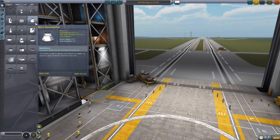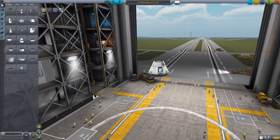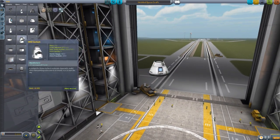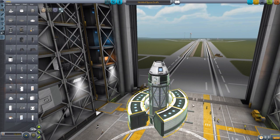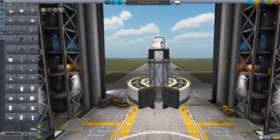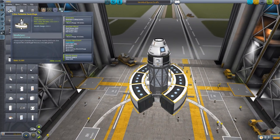We can jump into the VAB to actually have a gander at this beautiful part. Let's start off by grabbing a Mark 1-2 command pod - this is a 2.5 meter part - and scroll up a bit and head down to utility where we will find the 2.5 meter foldable centrifuge, which if we just plop right there, is gorgeous. Absolutely gorgeous.